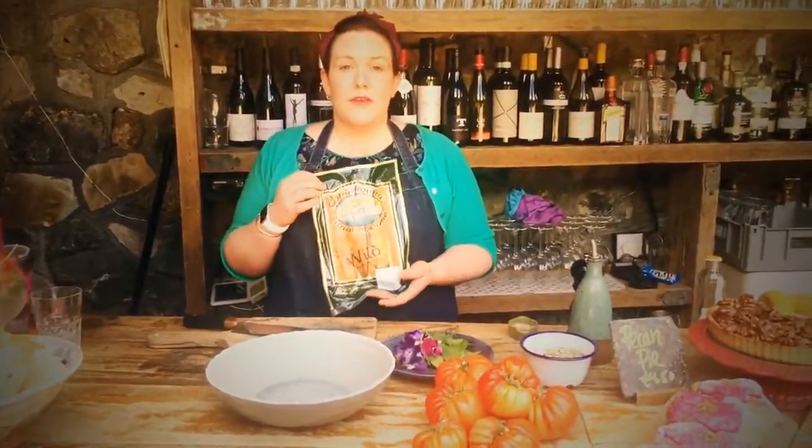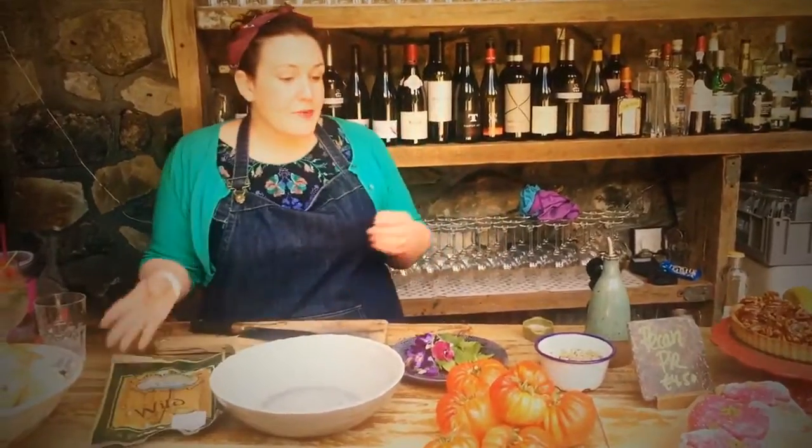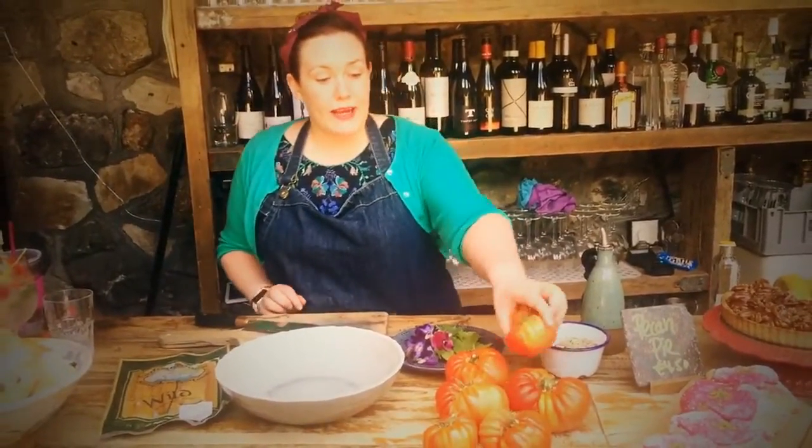So today I'm going to be using a beautiful smoked mackerel from Connemara Smokehouse, which is one of the best smokehouses in the country, and I'm also going to be using these beautiful organic heirloom tomatoes from Loughborough Farm and Ophley.